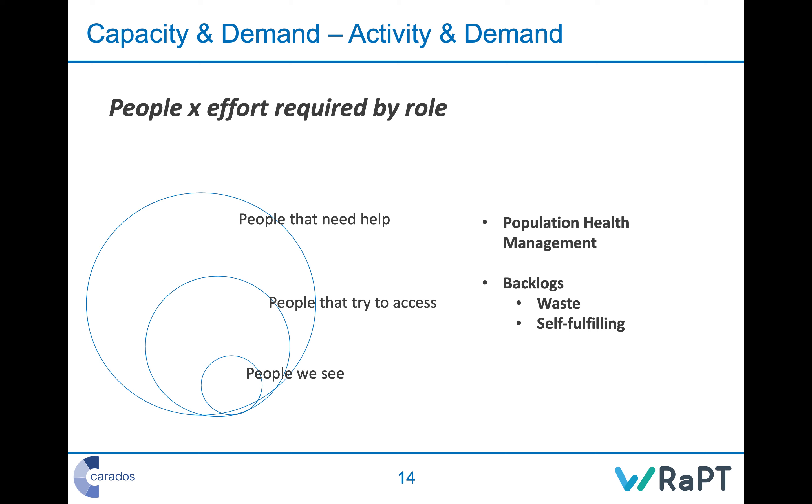And the people we actually see can be smaller still — some try to access but get turned away, or the queue is too big and they walk away, or we say we can't see you for six weeks and by then things have moved on — either resolved, worsened, or they've gone to A&E. So the people we see are a subset of those who try to access, who are themselves a subset of those who actually need help.